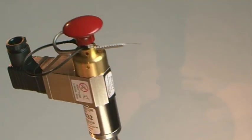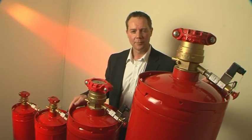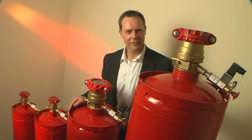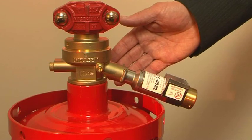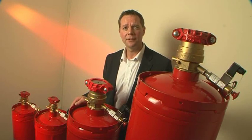The actuators can be supplied as electrically or pneumatically operated. The product comes in four sizes: the largest 3-inch valve with a 150-litre cylinder, down to the smallest 26-litre cylinder and 1-inch valve. That means that whatever your application requirements, there is an Impulse system to fit.